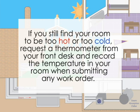If you still find your room to be too hot or too cold, request a thermometer from your front desk and record the temperature in your room when submitting any work order.